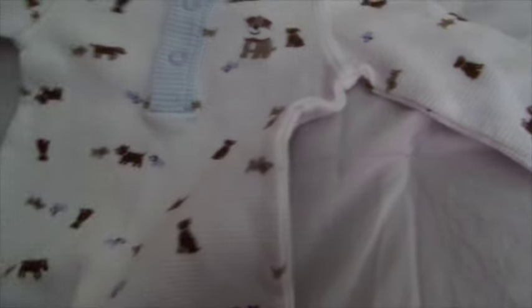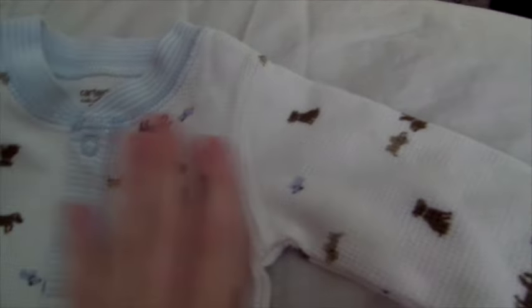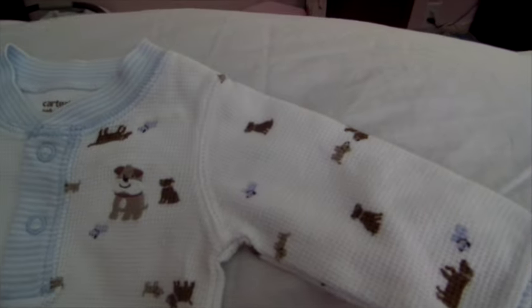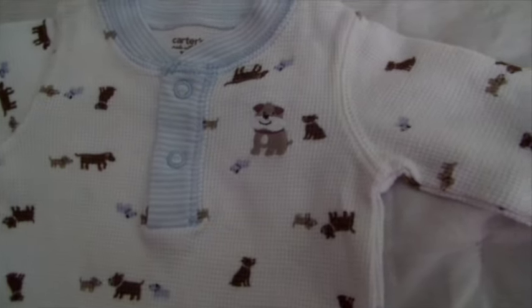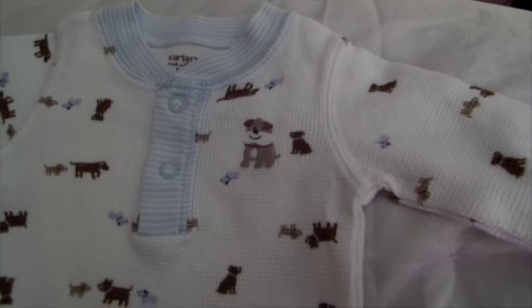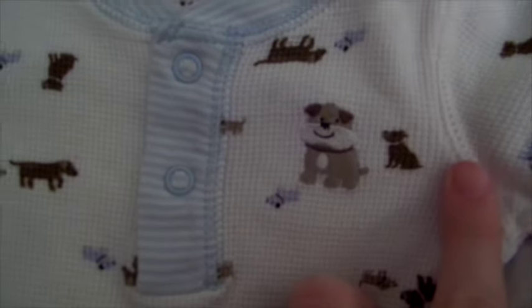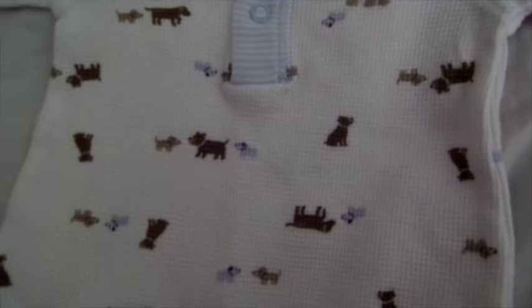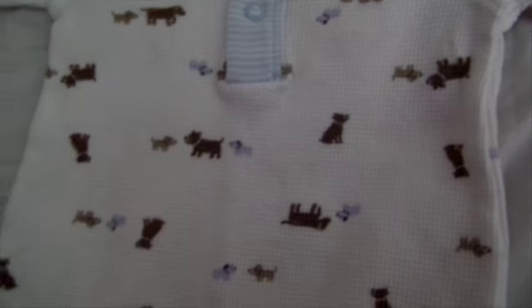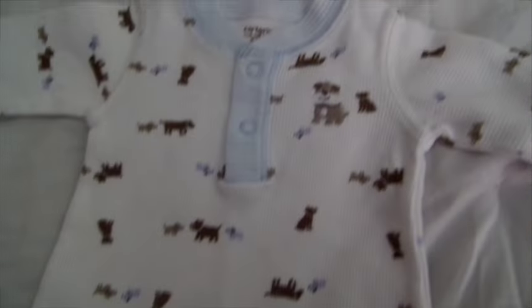I found this adorable Carter's romper — it's three months. One of his themes is dogs, because you can find a lot of dogs on boy stuff but not with girl stuff, so I'm making sure I'm getting him all the dog stuff I want since I love dogs. It has a dog on it and it's like the long john material — just dogs all over it. I love it so much, it looks brand new. I was so excited to find that.